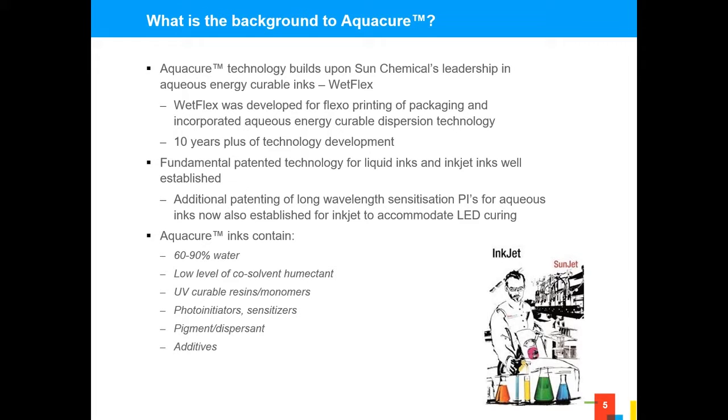What's the background to Aquacure? Sun Chemical, a number of years ago, identified that hybrid could be an interesting technology for the flexographic market space — around VOCs, cost control, and compliance. Throughout that process, we developed a technology called WetFlex, which has and continues to be used in the market today. We were able to take those principles and that 10 years of R&D and deliver it into an inkjet platform.